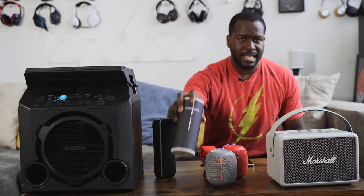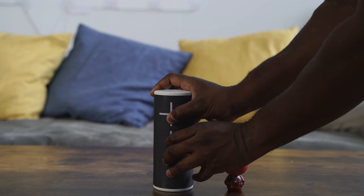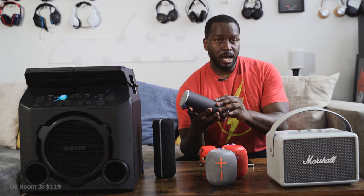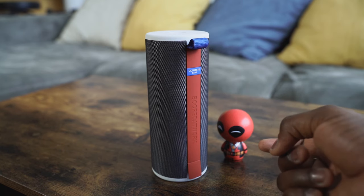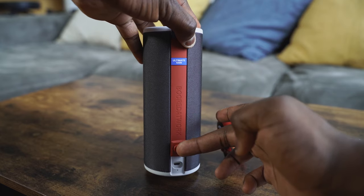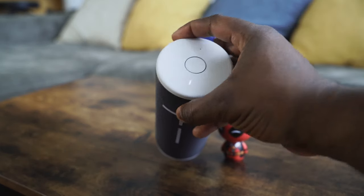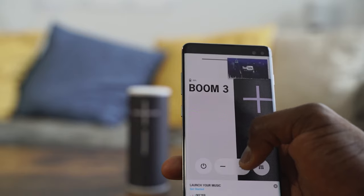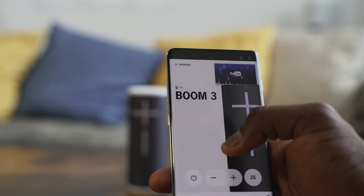Our third speaker is one that pretty much started the craze. This is from UE — the UE Boom 3. I've got a custom edition here. The UE Boom speakers are really good; you've got that cylindrical look, and it floats when it's in the water. This retails for about $199. Battery life is about 15 hours. You've got the custom logo, micro USB port on the back, and a one-touch button for music controls. You can use the app to turn the speaker on and off, adjust the bass, and fix other settings. You can also press the plus and minus buttons together to get your volume percentage. This is great for an outdoor summer party or barbecue.